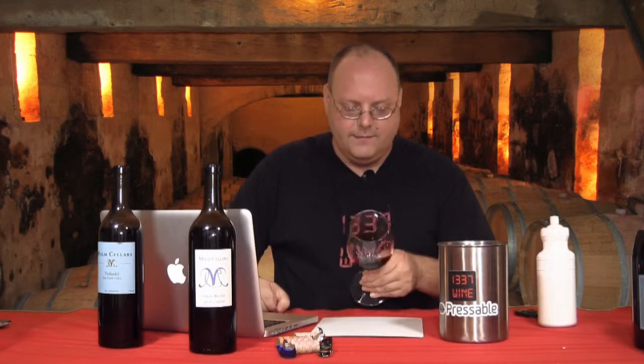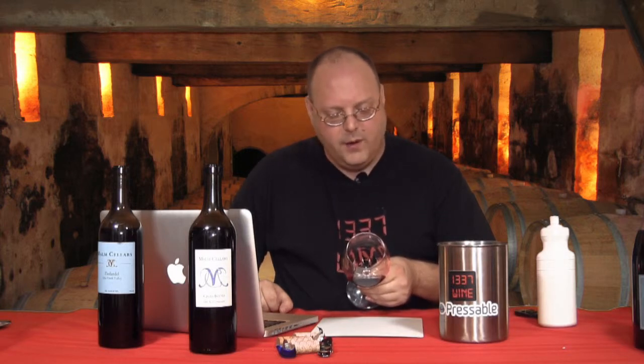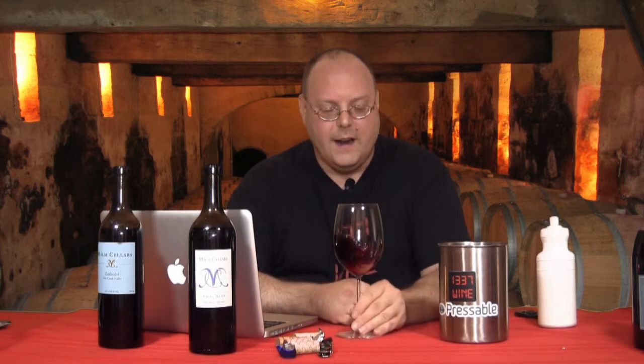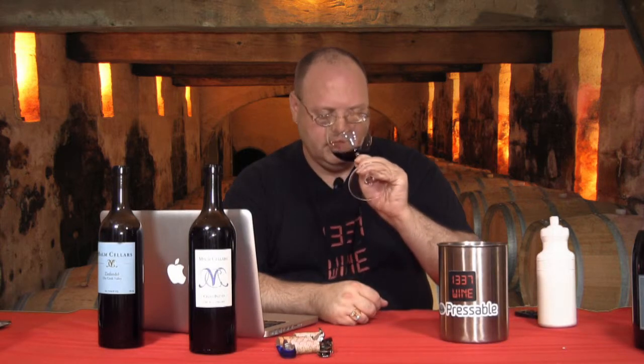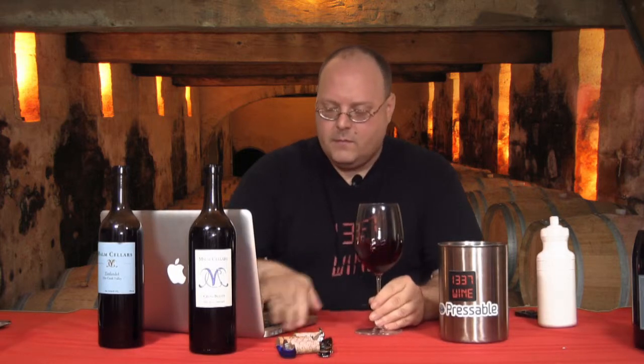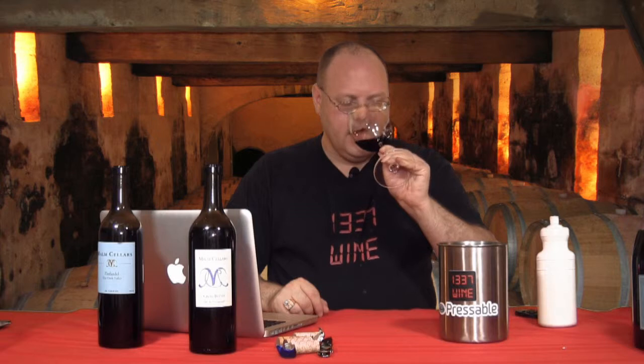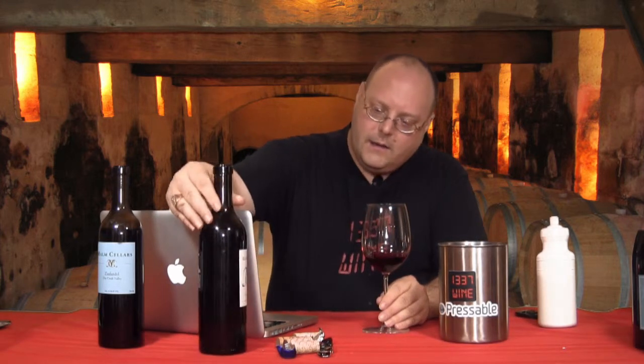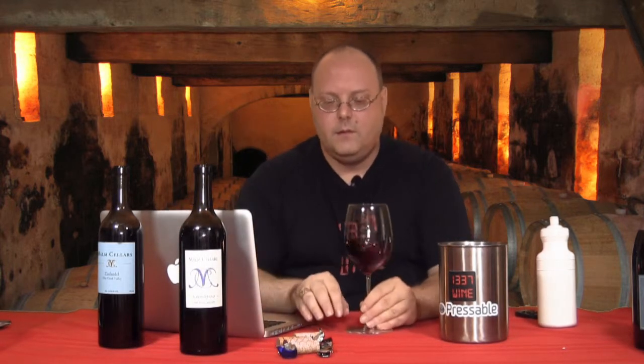Wine number two is a red wine. Not as purplish really — pretty much just red, not purple like the other one. Kind of chocolatey, chocolate covered cherries on the nose. I don't smell the alcohol as much on this one, though there's a little bit. The alcohol is 14.7, which is a legal requirement on the label.